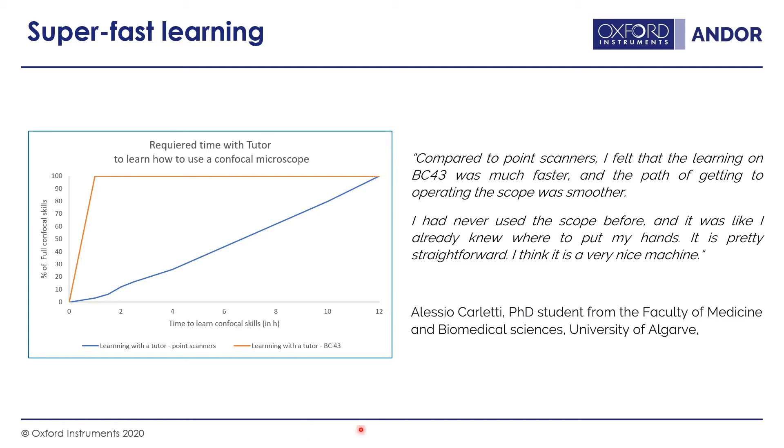This makes the BC43 great for labs with a turnover of project students or new PhD students where a PI may not be an expert themselves, so training would otherwise be a challenge. For core facility managers who need something for routine imaging, the BC43 is ideal for new users to learn confocal — tuition time is considerably shortened, making life easier for facility staff as well.